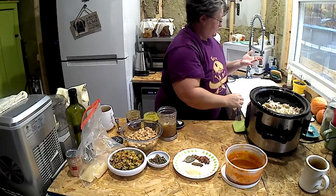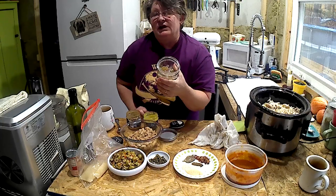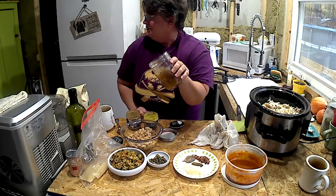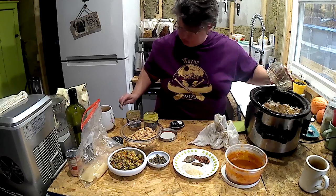The other thing I have is — you know how when you cook chicken, there's that juice that goes gelatinous when you're done? Well, I'm not going to waste this either. This is going in too.